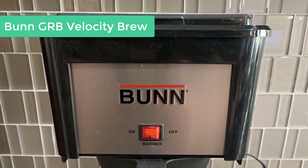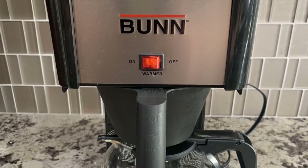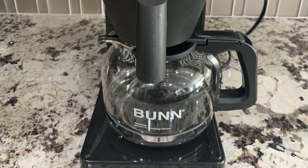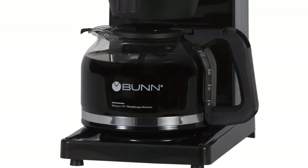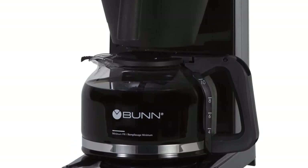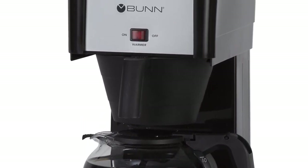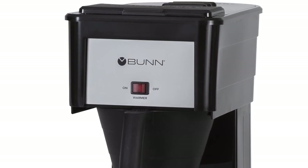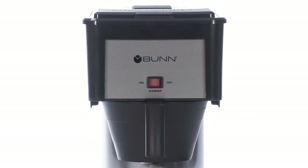Finally, at number one: the Bunn GRB Velocity Brew. Many of us don't like waiting for coffee, and if that's you, pay attention to this amazing machine. It brews a full pot of coffee in less than three minutes. The carafe holds up to 10 cups, so an entire group of people can get their coffee in just a moment. This is achieved by keeping always-hot water in a commercial stainless steel tank. Bunn also designed an exclusive drip-free carafe that makes pouring easy without creating a mess — coffee dribbles return to the carafe when you finish pouring. The flavor is rich due to the greater interaction of evenly sprayed hot water with the large flat-bottom filter.